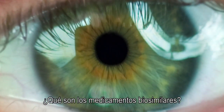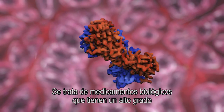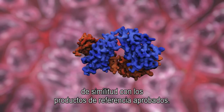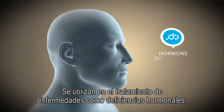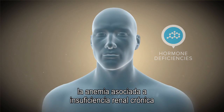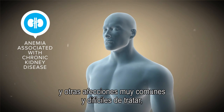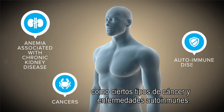So what are biosimilar medicines? They are biological medicines which are highly similar to already approved reference products. These treat diseases ranging from hormone deficiencies and anaemia associated with chronic kidney disease, to other widespread and difficult to treat diseases such as cancers and autoimmune diseases.